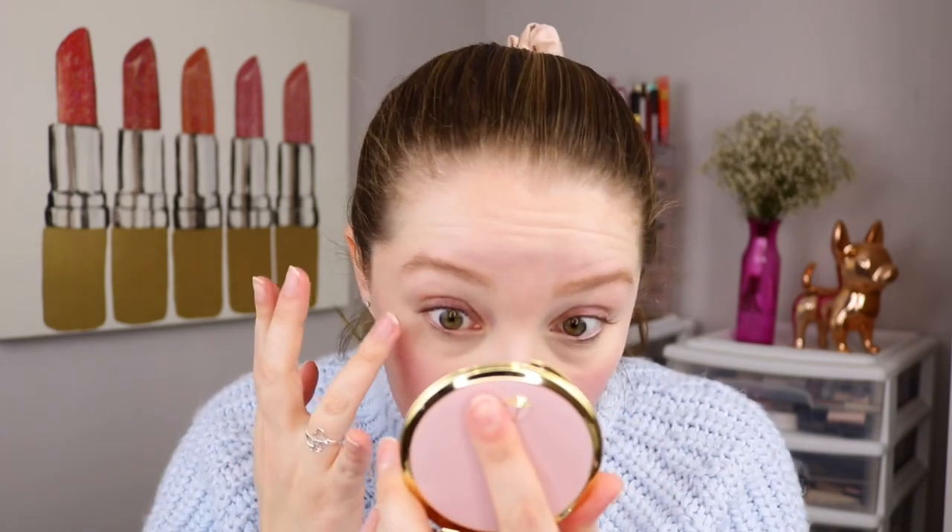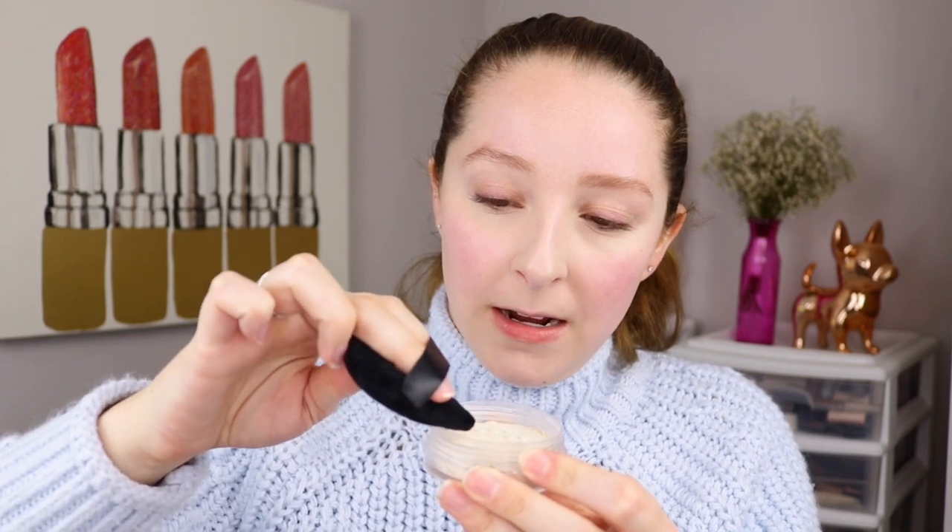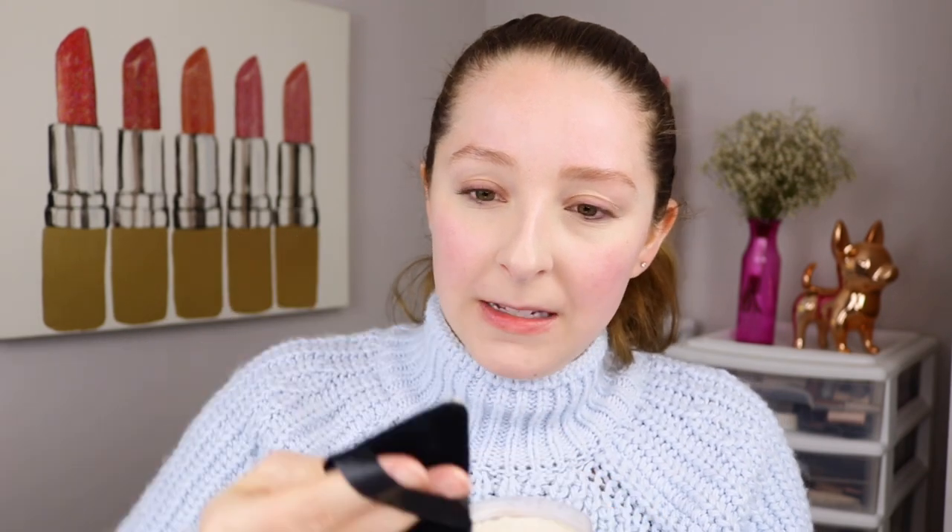To set my under eyes, I'm going to use my little powder puff that I got from Amazon — I've reviewed this here on my channel as well. I'll pick up a little bit of the powder. I'm trying to not have too much on here because the instructions say to go in with a light hand, but let's see how it is on the under eye.